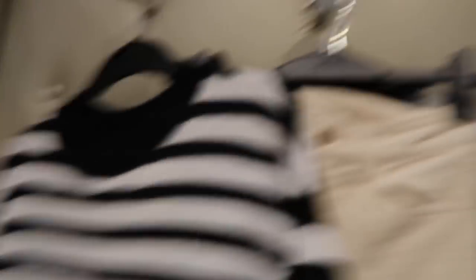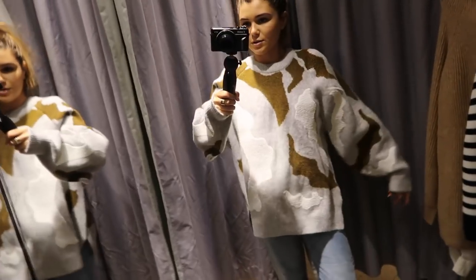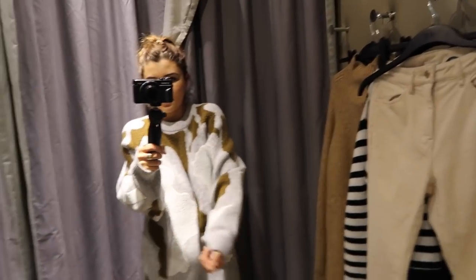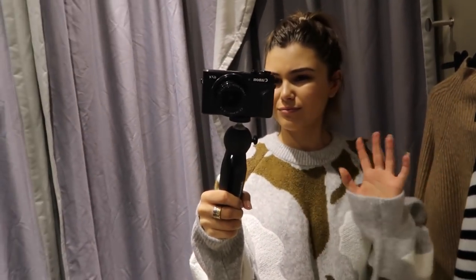I'm in H&M right now and this sweater is on sale for 20 bucks and it's really soft. This other one is really cute but it's a bit staticky. This one is just a little too big — I like the oversized look but this is too much, and I don't like brown.